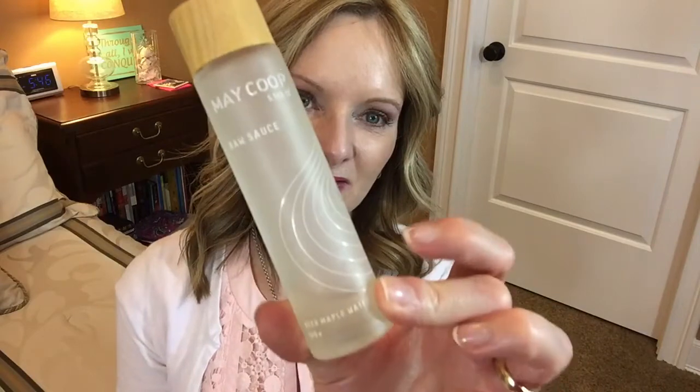The other thing I'm not liking is the Raw Sauce by Maycoop, which I got at Sephora. It comes in a nice glass jar and is supposed to be applied before your moisturizers and serums to help your skin absorb them better and improve your complexion. I didn't feel like it improved anything — in fact, I think it made me break out. So I've been only using the rest of it on my neck and chest, and I can't say I've seen any difference. Not liking that one.